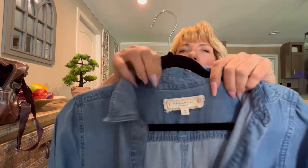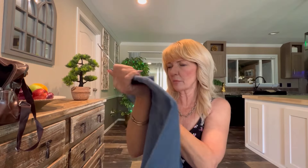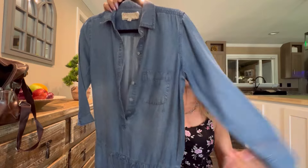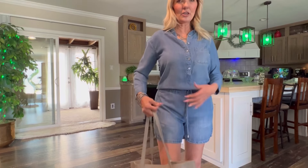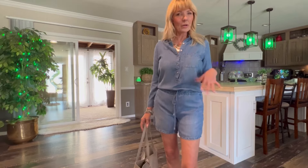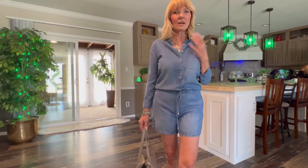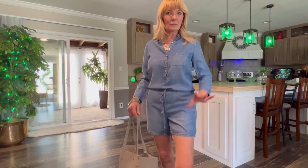This little jumpsuit has a really cool little tag — I think it's called Chambray or Chamboree. Extra small. I went to try it on to see if it fits. I just love this jumpsuit — it fits so good, and it's a one-piece. I don't have to think about putting an outfit together. All I have to do is put a little bit of jewelry on and some sandals.